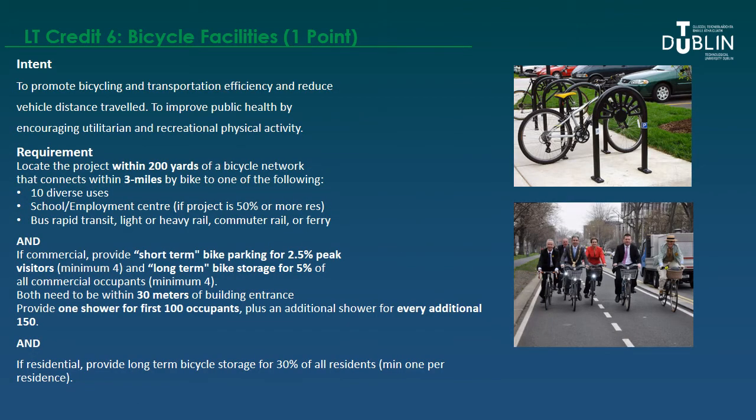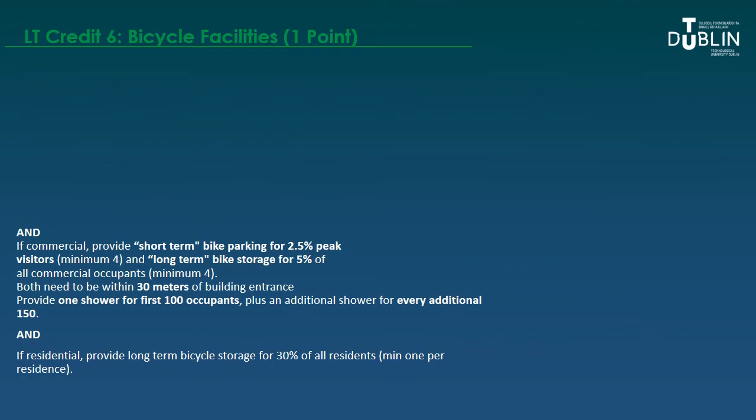The sixth credit is about providing bicycle facilities, promoting bicycling and transportation efficiency, reducing vehicle distance travelled, and improving public health through physical activity. The first requirement is to locate the project within 200 yards of a bicycle network that connects within three miles to one of the following: 10 diverse uses, or similar qualifying destinations. For commercial enterprises, you must provide short-term bike parking for 2.5% of peak visitors (minimum four spaces) and long-term storage for 5% of commercial occupants (minimum four spaces). Those bike parking spaces must be within 30 meters of the building entrance.